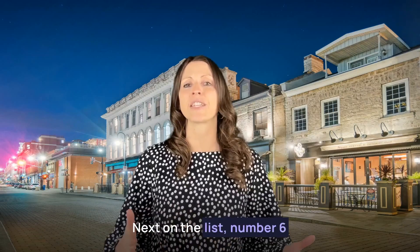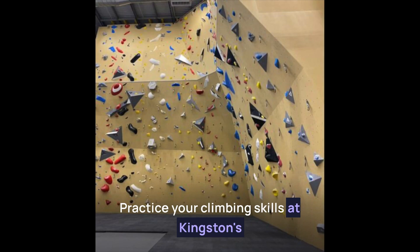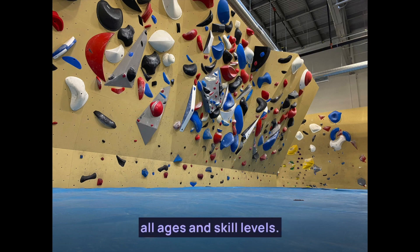Next on the list, number six, is the Boiler Room Climbing Gym. Practice your climbing skills at Kingston's indoor rock climbing gym. From beginner to Olympian level climbers, this space has different options for all ages and skill levels.